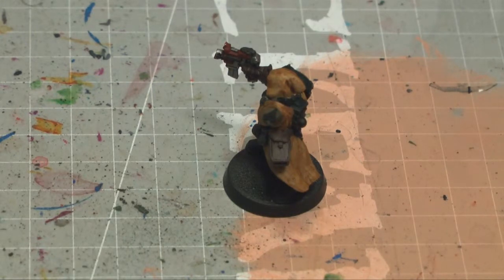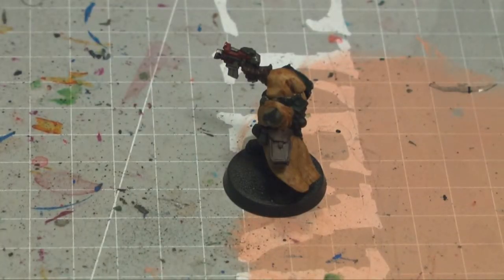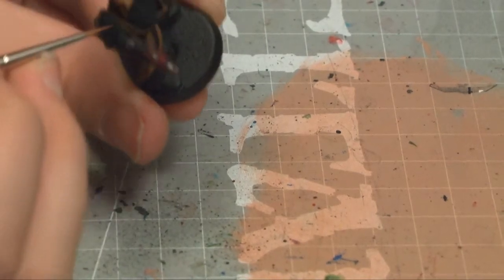So now I'm going to — well, actually, before I do that, I'm going to paint the skull on top of this. I'm going to first paint it with a bronze color so that it sticks out from the piece. I'll paint the skull here in a brass color.